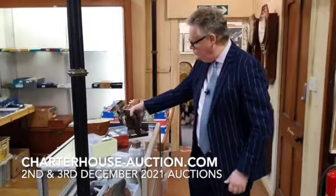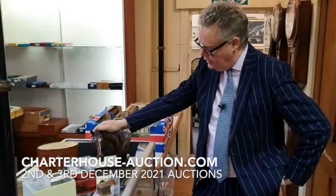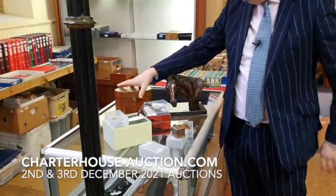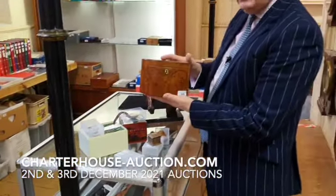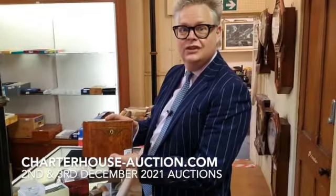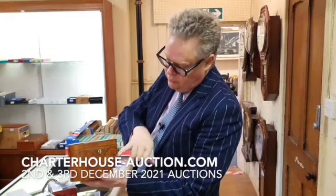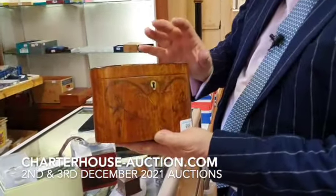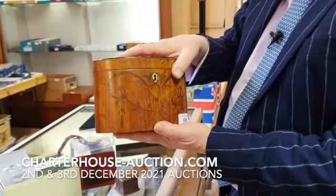Also a couple of other nice things — a lovely study of a horse's head in bronze, estimate sort of £300 to £400. And from a client down in Devon, we've got a collection of tea caddies. I always like tea caddies — loving little bits of furniture, really. This is a George III one veneered in satinwood with acanthus leaf inlay decoration. A little bit of damage, but they always do. Estimate on that probably sort of £150.